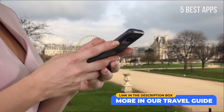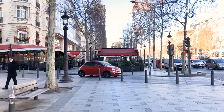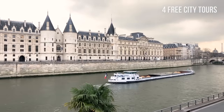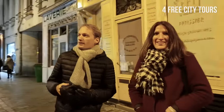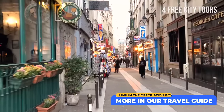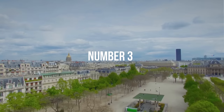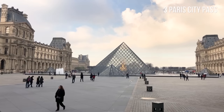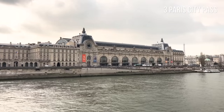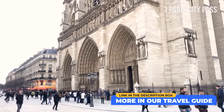Number 4: Free city tours. A great way to discover Paris is to join a walking tour organized by professional guides who know a great deal about the city's rich history. Some providers even offer free walking tours — however, at the end of the tour, it is recommended to make a donation. Number 3: Paris City Pass. Paris offers the Paris Pass, which allows you to save money if you plan to visit several museums and other attractions and want to skip the line at some sites. Check our travel guide for current prices and links.